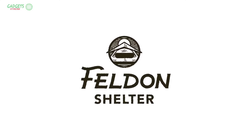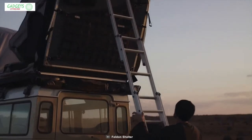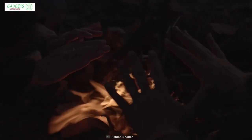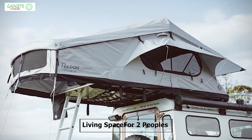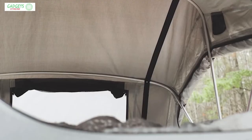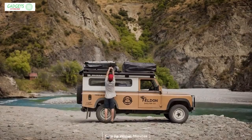Felden Shelter is a renowned name in making camping-related accessories. Now, with the Felden Shelter Crow's Nest, you can forget the stresses of setting up a tent after a long day of adventure. This rooftop tent offers ample living space for two people and has an ErgoCell high-density foam mattress to provide a comfortable sleeping experience on your road trip.